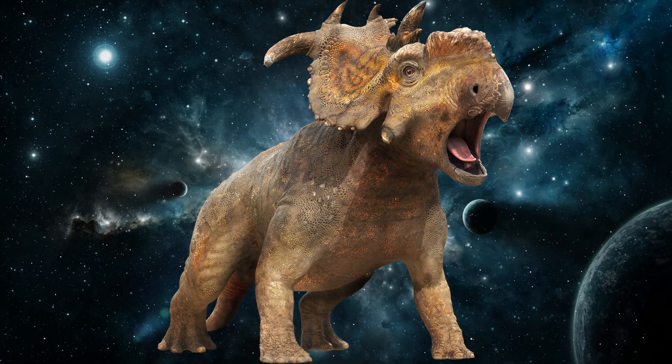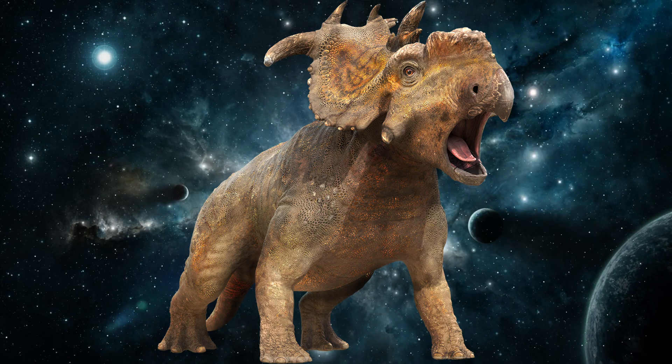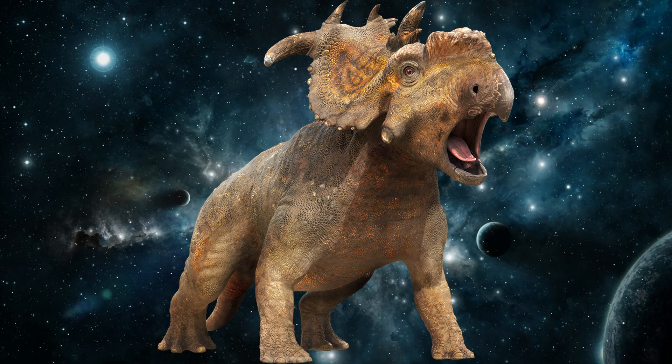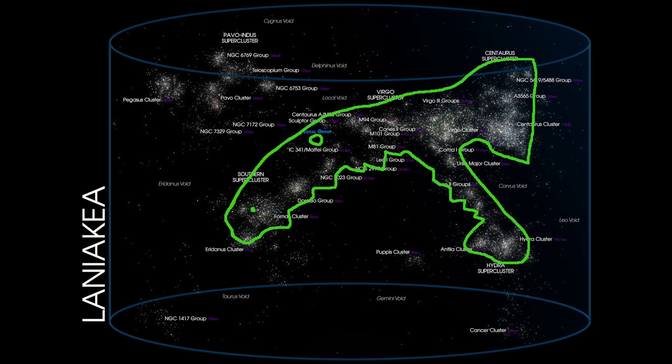Thank you for watching. I just wanted to give you a fun little thought-provoking idea. Next time you look up into the night sky, you're seeing light even older than the dinosaurs — and you might even see this constellation. Just kidding.